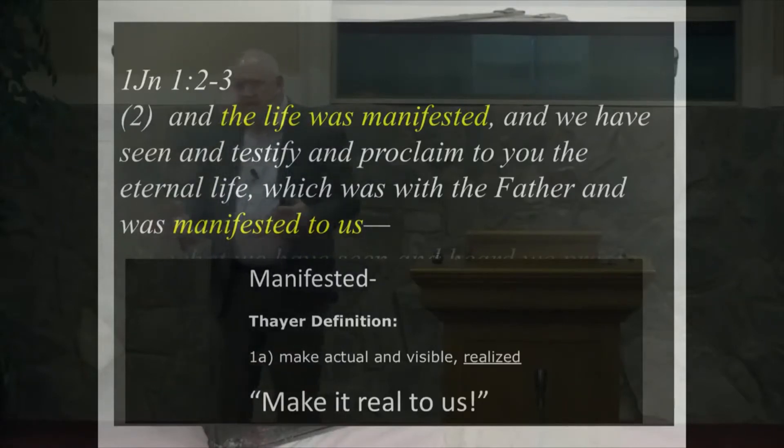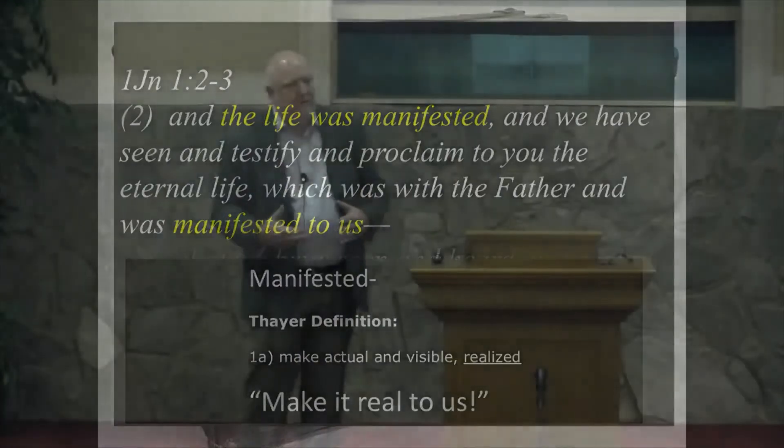This is what we now call PTSD, shell shock, and battle fatigue — and it had shaped our household. And I never understood why. But the day I put the jacket on, I determined to try to understand, to appreciate, to stand there with him in that awful place. The horrors of that were manifested in that sense to me. I became connected in a whole new way.